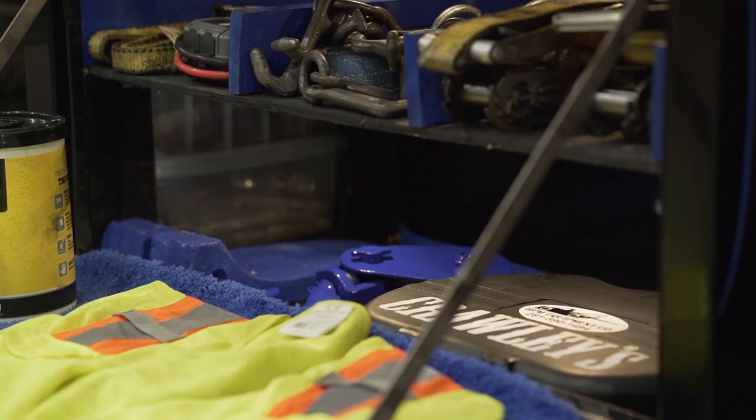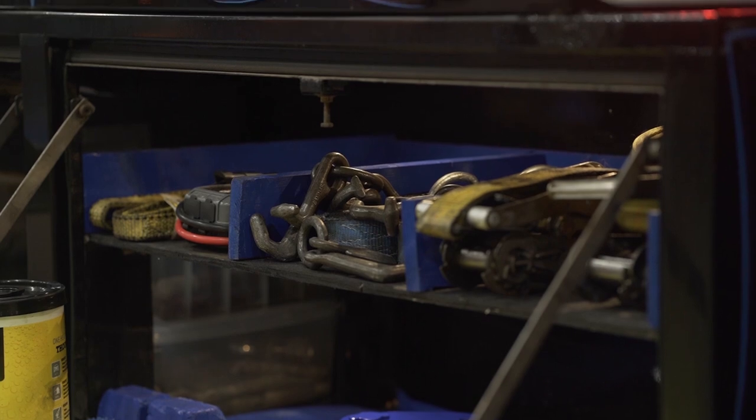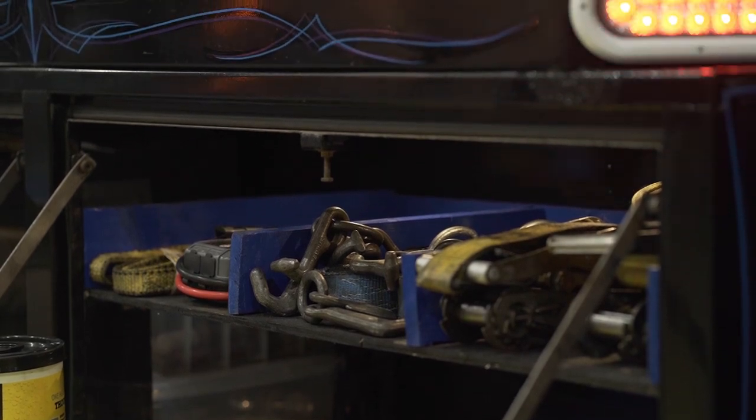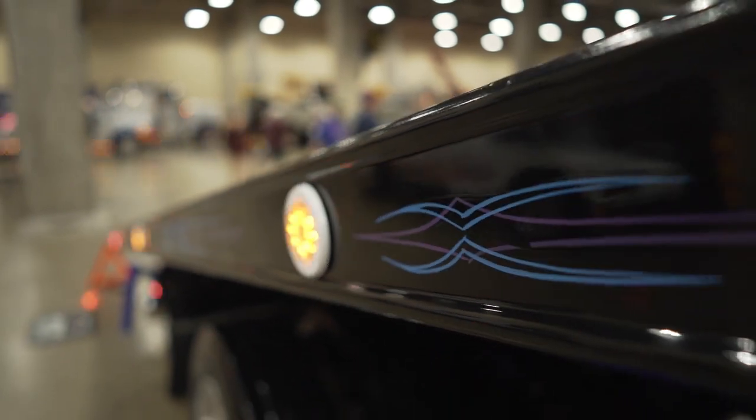The shelves on the inside — we painted the inside of the toolboxes black and did the shelves in blue, so it all matches out really good. The frame's pinstriped, the drive shaft's even pinstriped, underneath the hood's pinstriped. It's really unique. I just wanted to stand out a little bit different and show that a truck this old with this many miles can come out and still compete with brand new trucks right off the showroom floor.